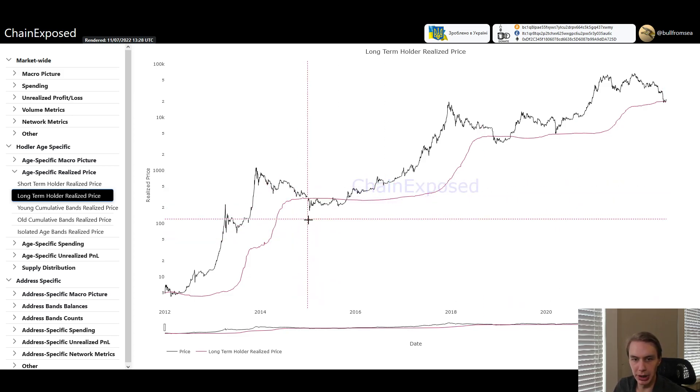When we're talking about the bear market, one of the things we can look at is what are long-term holders doing that can give us a sense of whether we're maybe entering the later stages or are we at the early stages.